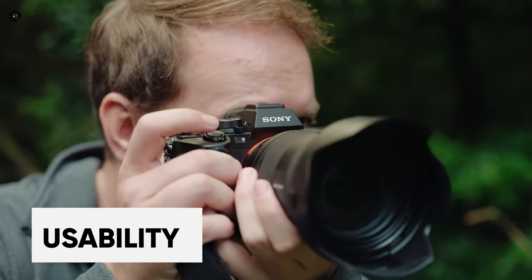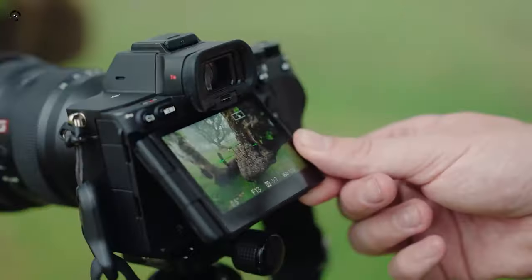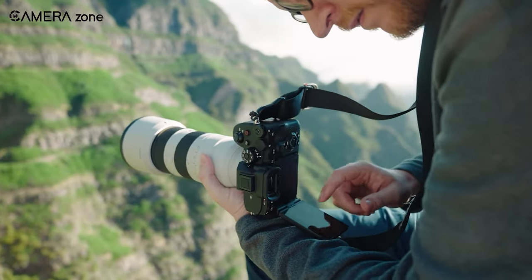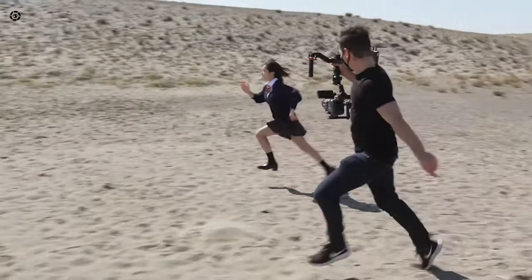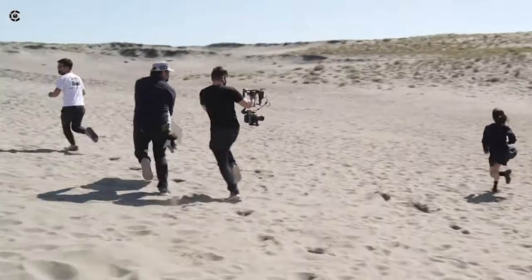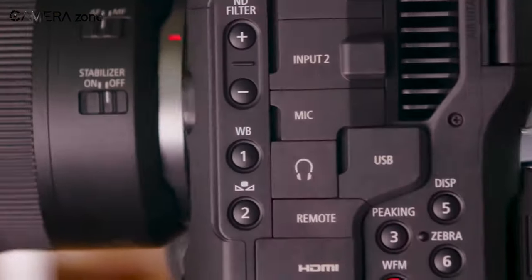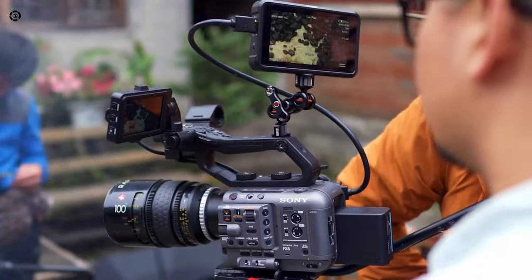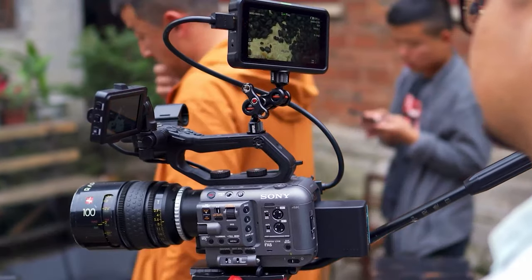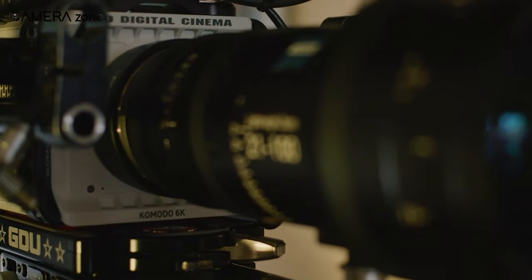Hybrid cameras are often more portable and easy to handle than cinema cameras, making them a popular choice for vloggers, YouTubers, and other content creators who need to move around frequently while filming. Cinema cameras are often larger and heavier, which can make them more difficult to handle and transport. However, this larger size also provides advantages — cinema cameras may have more physical dials and buttons for quick adjustments, as well as more input and output ports for external accessories such as external monitors, recorders, and microphones, providing greater flexibility and customization for professional filmmakers.